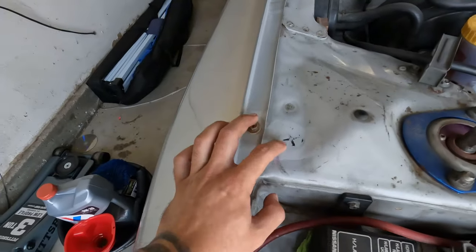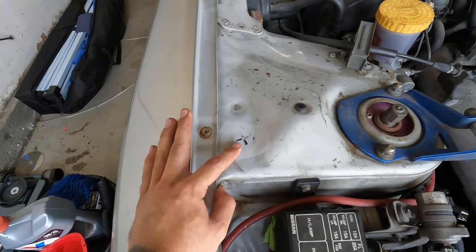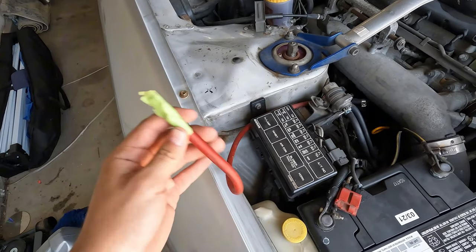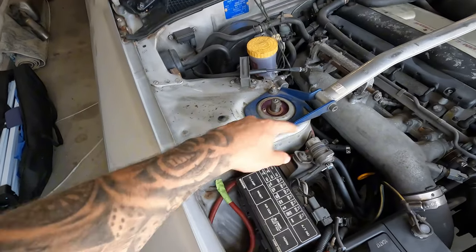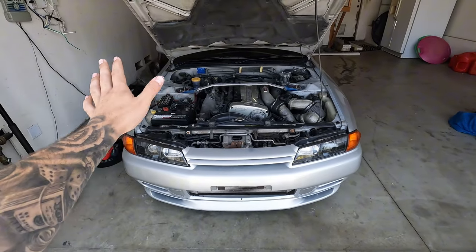I also bought some Rust-Oleum and some brush stuff to help get a lot of this surface rust off and clean. I did a practice run right here and it looks pretty good — cleared out some of the paint a little bit but I don't care, I just want the surface rust gone. There's exposed wire here that looks like it was connected to a battery at some point, maybe for a sound system, because it goes all the way into the car — that is one of the first things I need out of my engine bay.